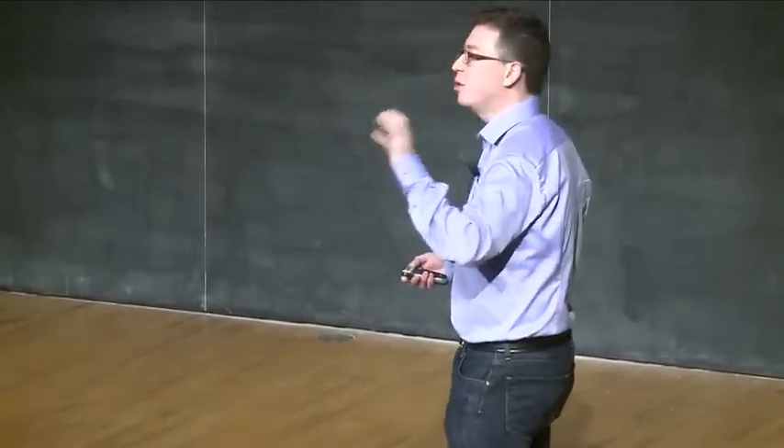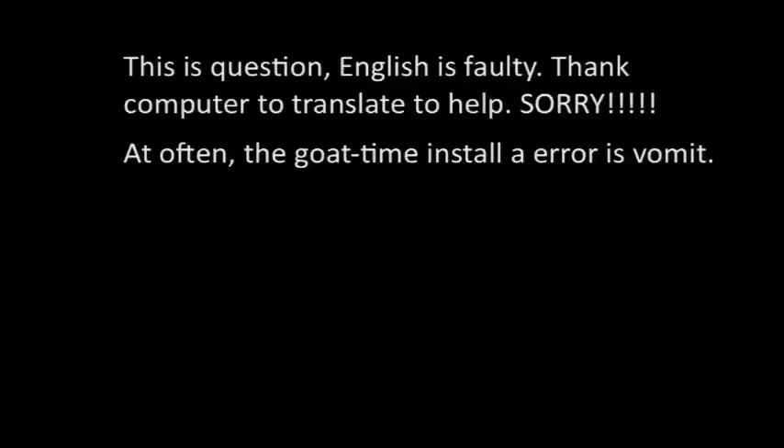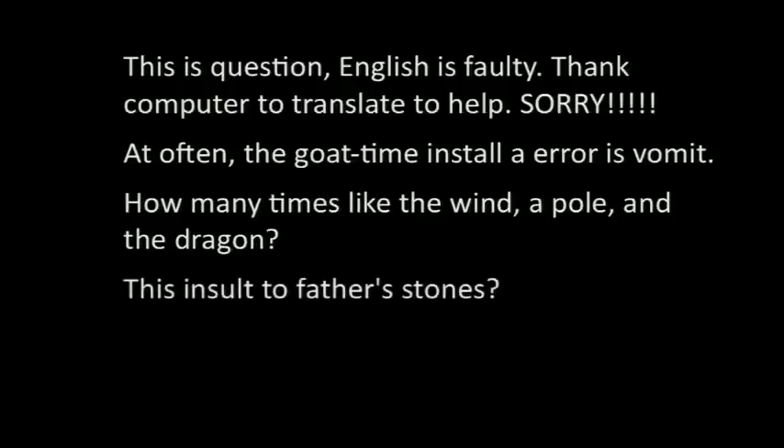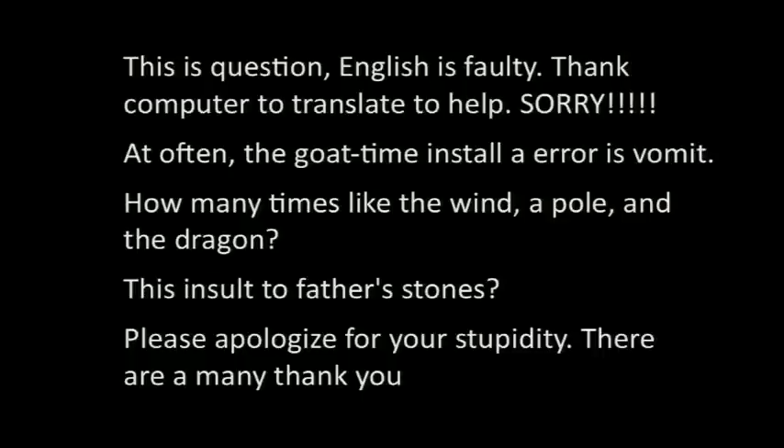Let me show you an example of something translated by a machine — a forum post where somebody was trying to ask a question about JavaScript, translated from Japanese into English. This person starts by apologizing for the fact that it was translated with a computer. The next sentence is the preamble to the question — he's just explaining something, remember, it's a question about JavaScript. Then comes the first part of the question, then my favorite part of the question, and then the ending, which is my favorite part of the whole thing. So — computer translation: not yet good enough.